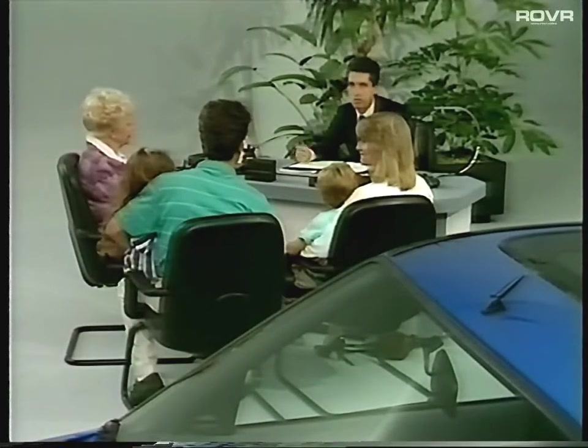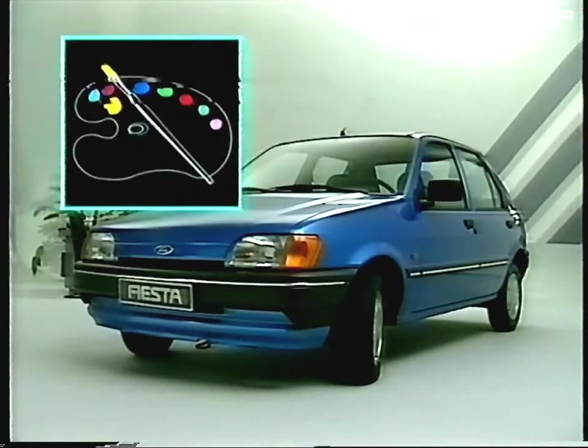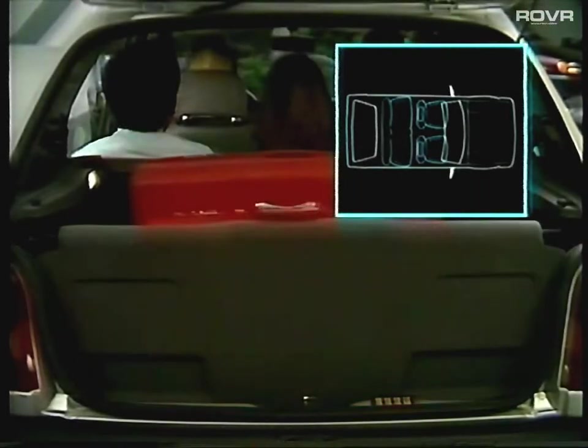Now let's look at five of the major areas of buying need. The most important buying need for some people is style — what the car looks like, the first quality that attracts many buyers. Another buying need is package — how much the car holds, the ability of the car to accommodate both people and their luggage.